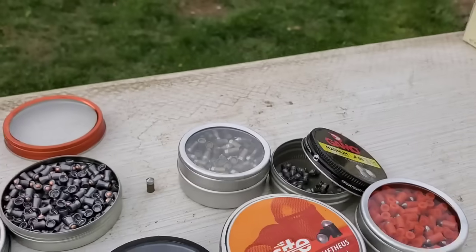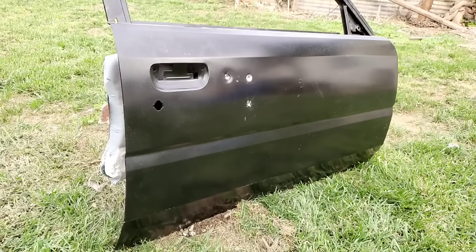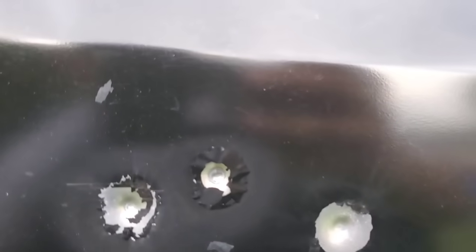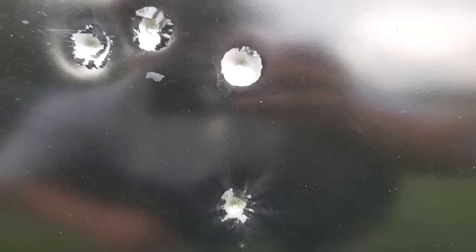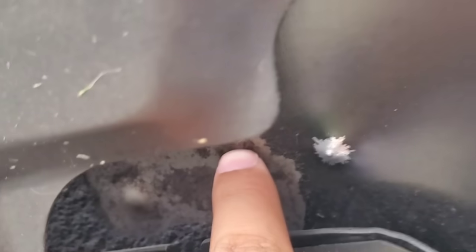Next up is going to be the Gold Flights — those are like the biggest ones that I have, they're taller than all the other ones. And that was the Gold Flights. They kind of like chipped the paint a little bit. I feel like the Gamo Rockets so far made the biggest dent, and right there are the Gold Flights.